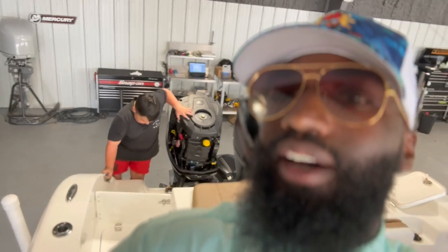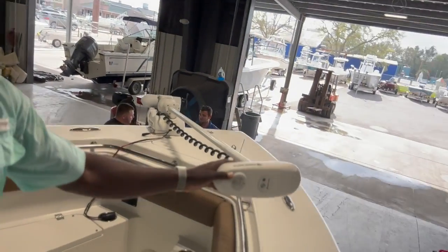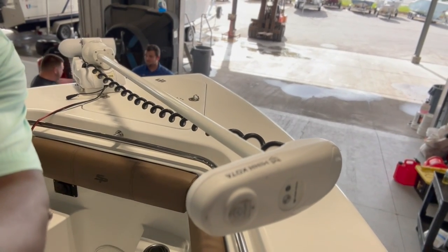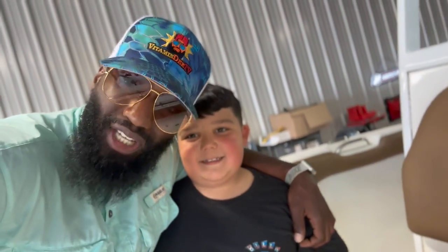Tall walls on this Sea Pro, plenty of storage. Got the Minn Kota. We're going fishing soon — y'all want to go fishing? Let's go fishing!